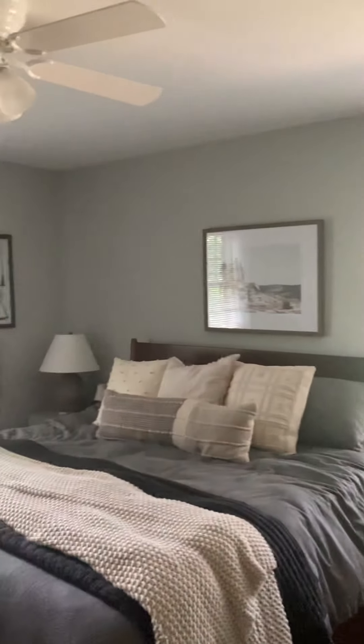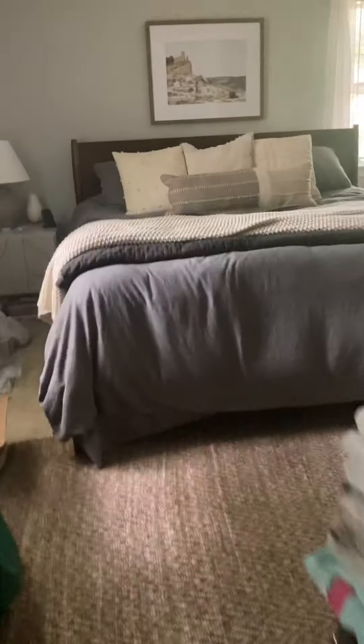Let's go into the master. Two windows in the master, ceiling fan, large closets — lots of closet space here. And there is the master bathroom with a shower tub and a linen slash cosmetic closet.